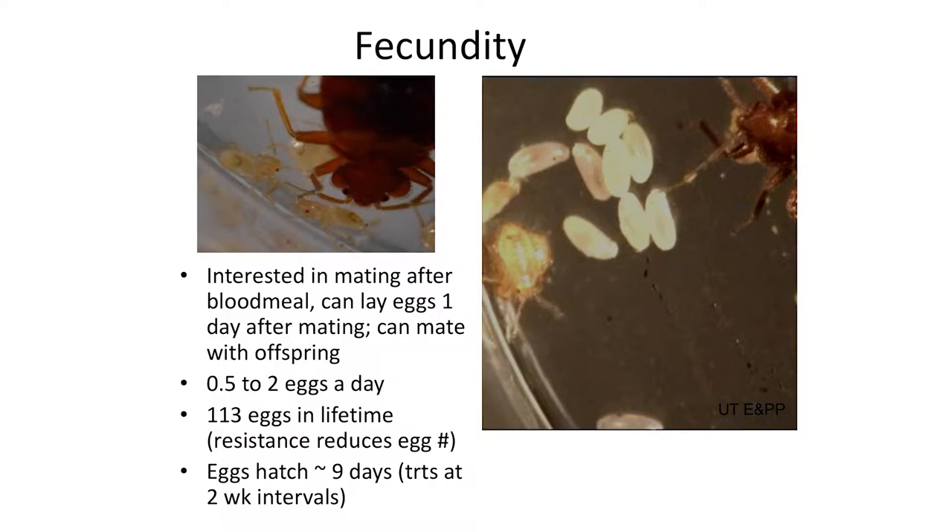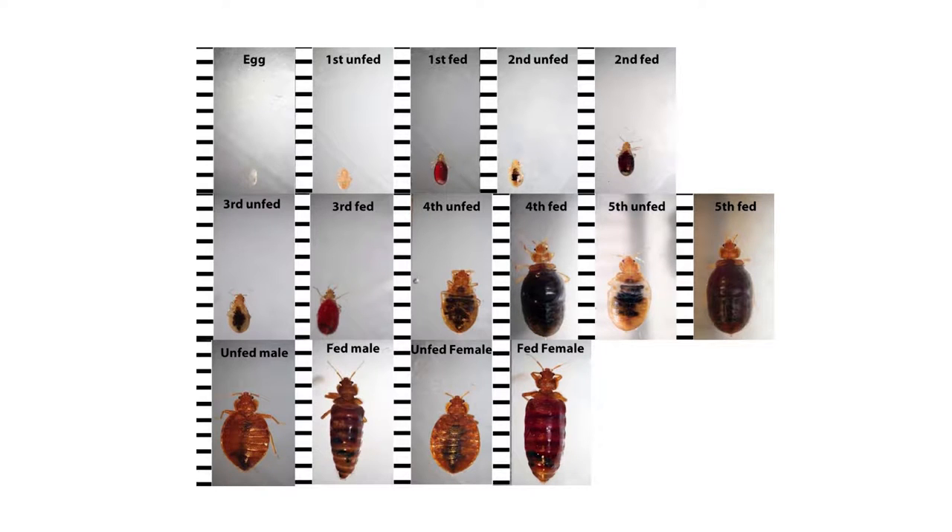If a female contacts a male-dominated cluster, she'll move away. The other reason they move away from the bed is if all the harborage gets taken up. Once they become adults, they mate and the female starts laying eggs right away — about half to two eggs a day, about 113 eggs in a lifetime. This reduction from earlier literature is thought to be a trade-off with pesticide resistance. A study sampling about 119 populations across the U.S. found about 89% were resistant to pyrethroids, the most common insecticides homeowners have access to. Eggs hatch in 7 to 10 days, which is why pest management professionals return every two weeks.